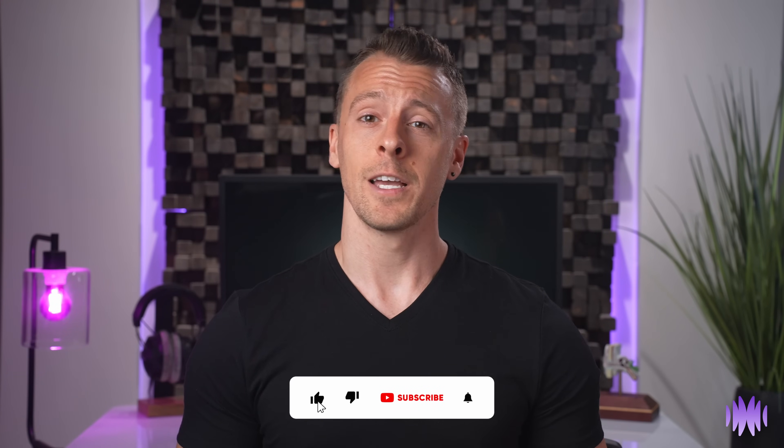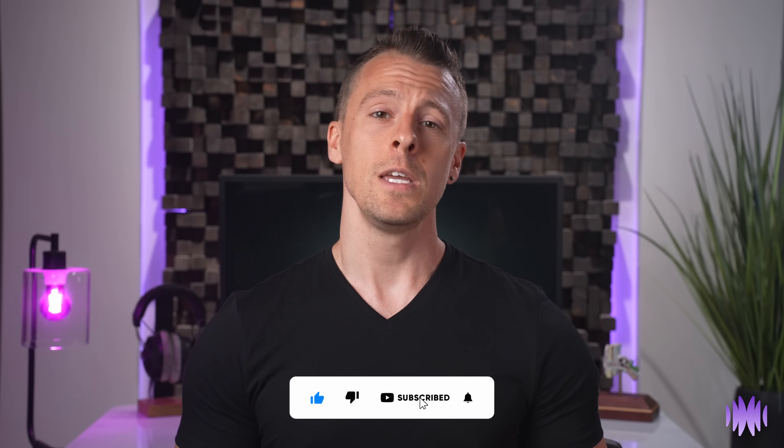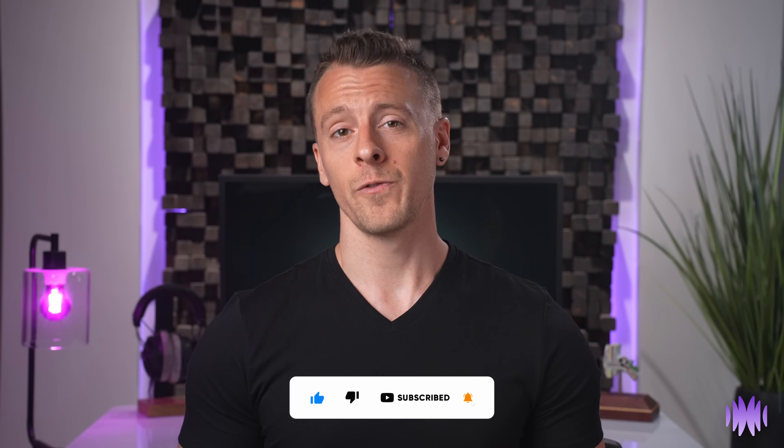Lastly, if you have made it this far through the video, thank you, and please consider subscribing and hitting the like button. This will help you keep up to date and it'll help others find our reviews. It also helps us by giving us feedback that we're headed in the right direction. And on that note, from all of us at HearAdvisor, thank you. Stay tuned for more reviews and I will see you next time.